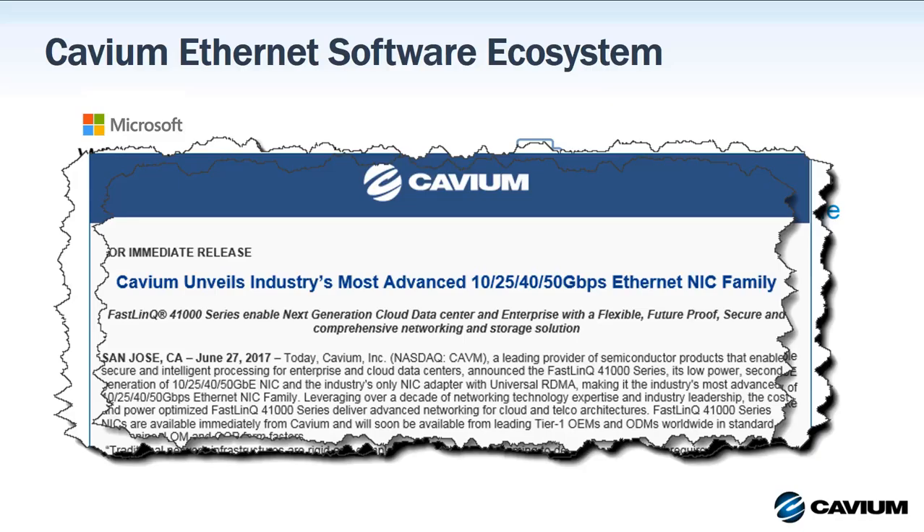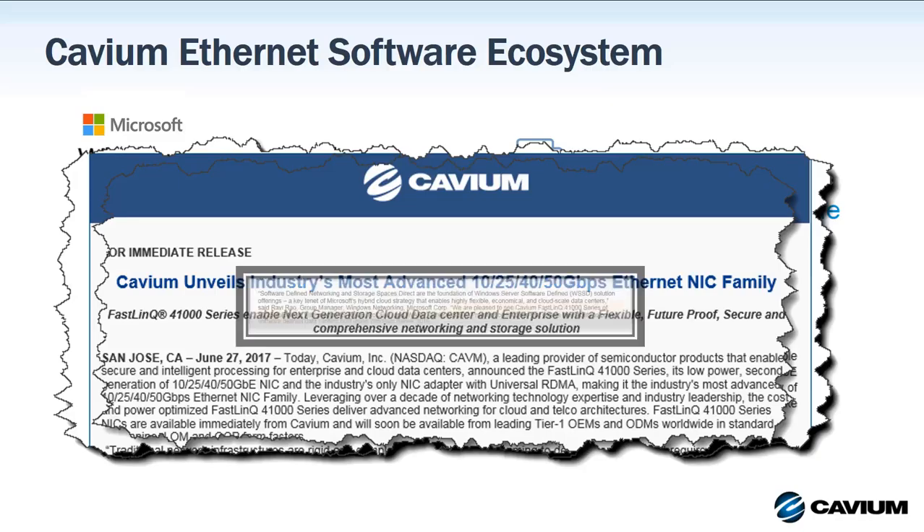Recently, Cavium announced the availability of the FastLink 41000 series adapters, and they too have achieved the same SDDC Premium Certification from Microsoft.